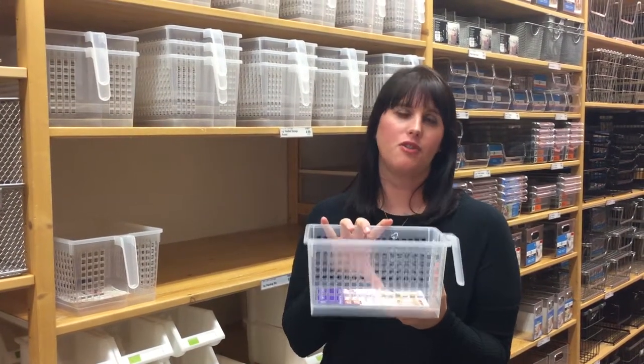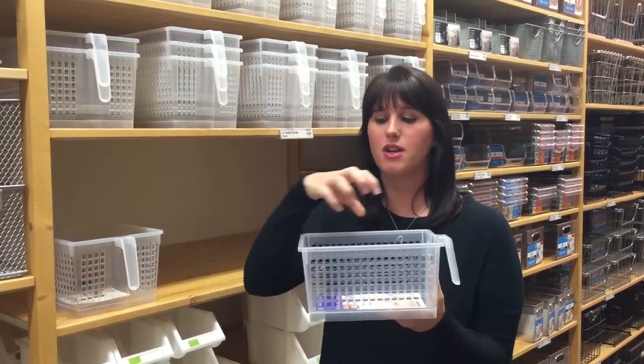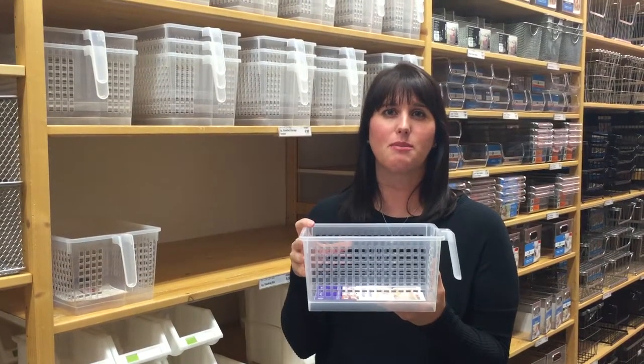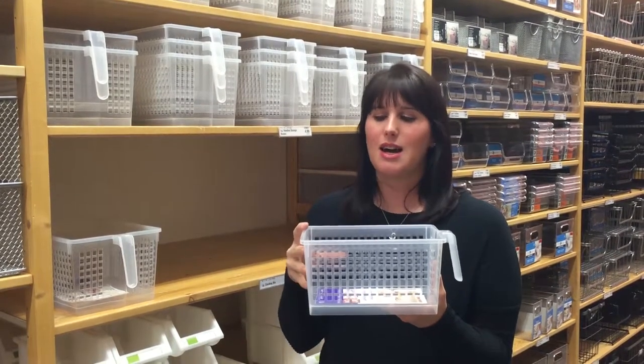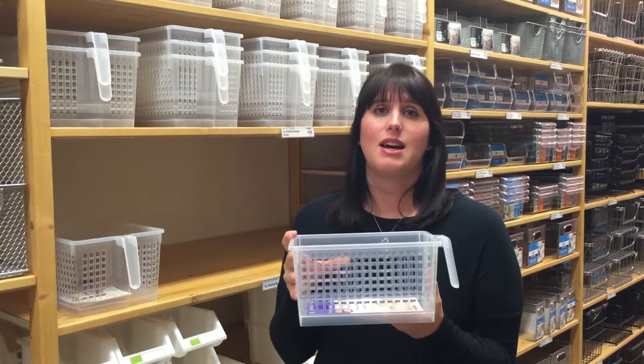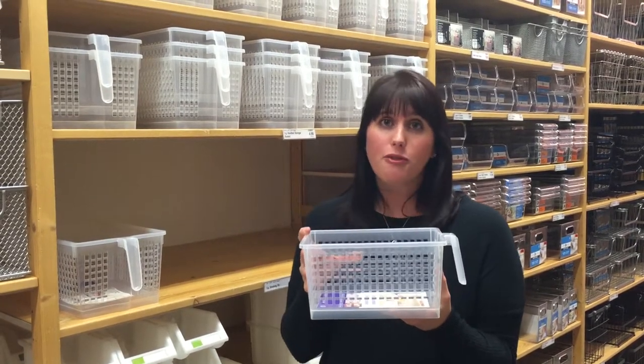I love these for all different areas of the house. I like them for the pantry to hold different odds and ends that maybe don't fit in boxes — it helps to corral and keep things contained. I also like them in linen closets, kids craft rooms, etc.